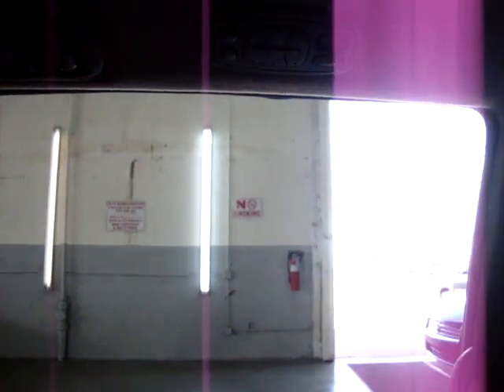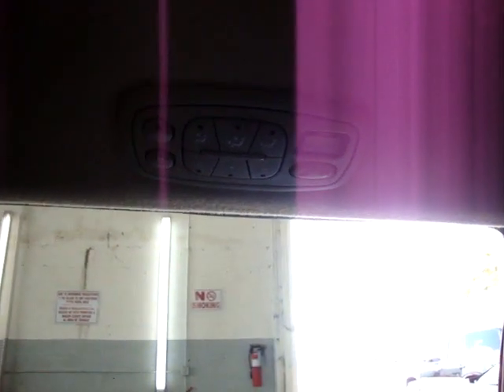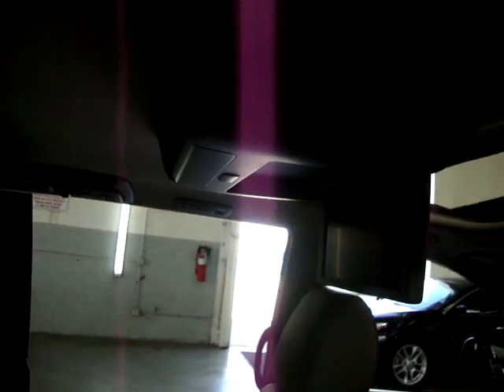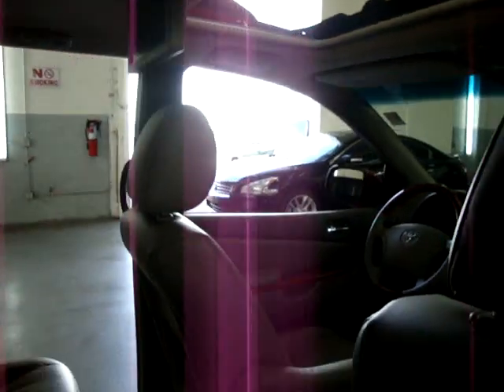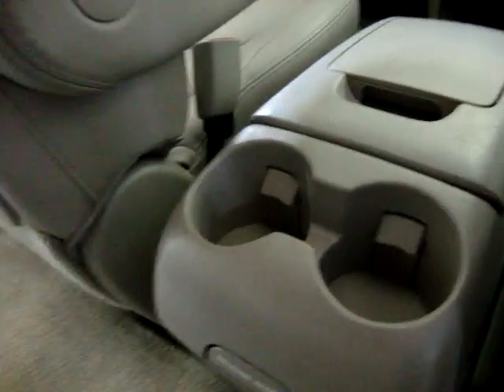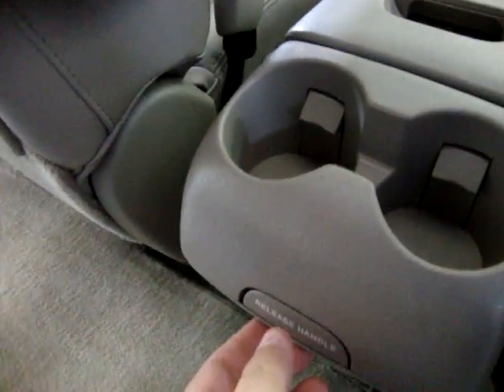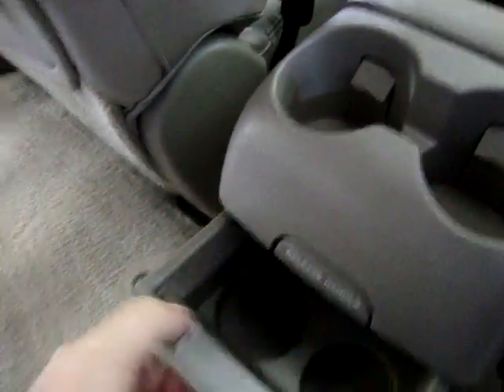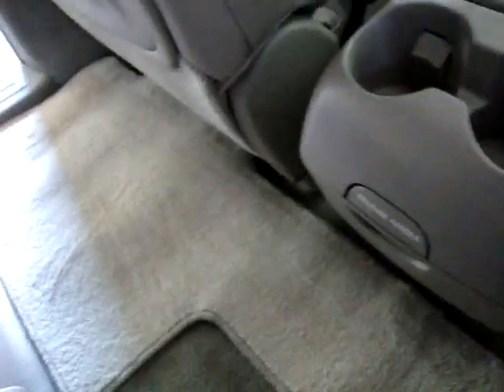The middle row passengers have control of the rear AC. You've got the DVD up here — factory DVD by the way. Got the factory floor mats. Cup holders back here. This pops out into a cup holder, and you've got another cup holder here — a total of four cup holders there. And there's a bottle holder on the door as well.